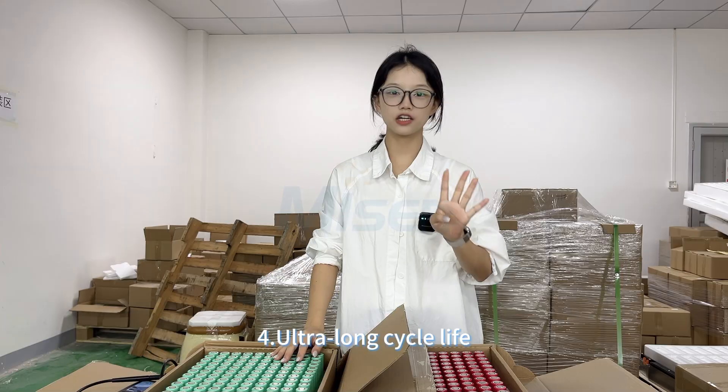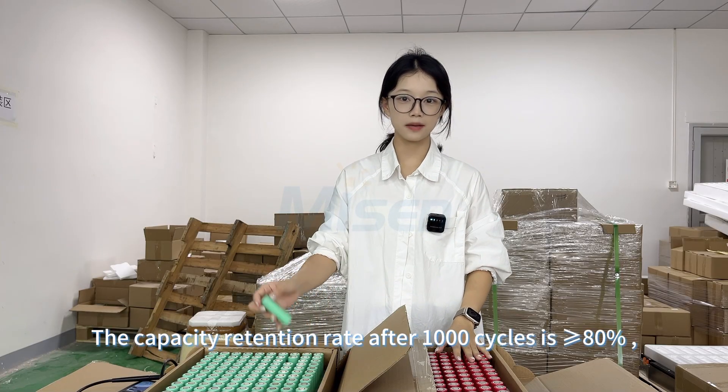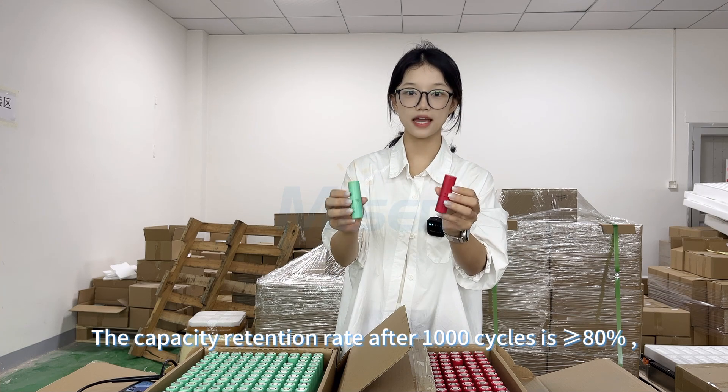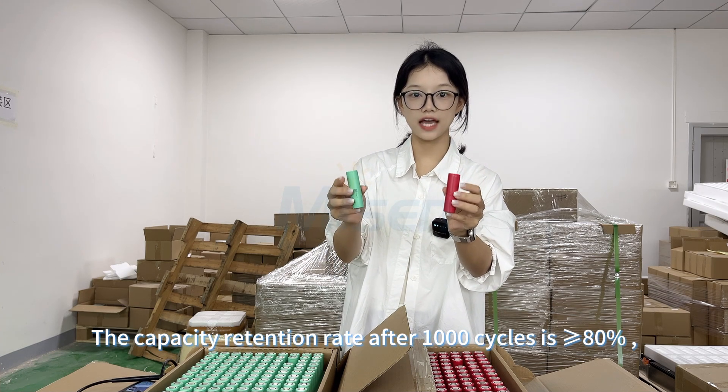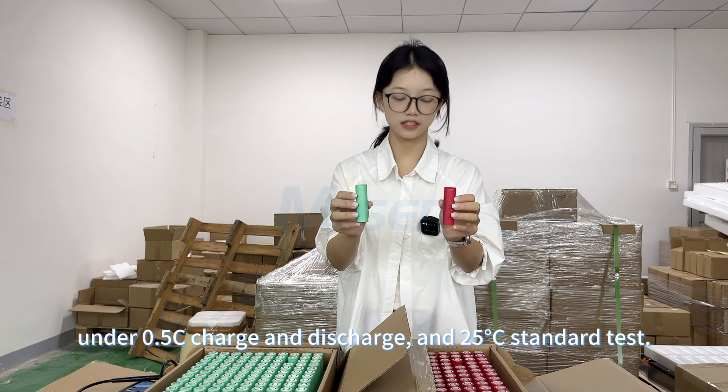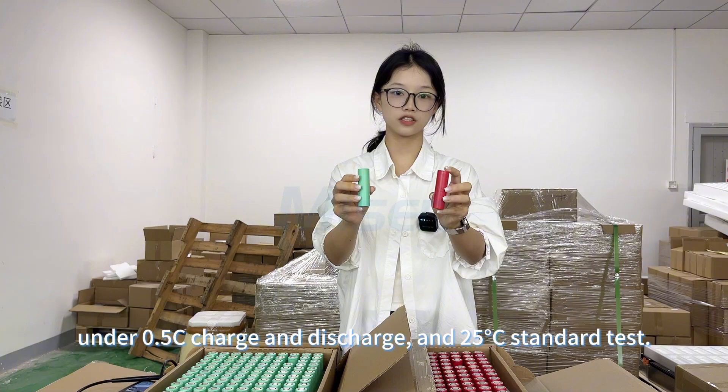Fourth, ultra long cycle life. The capacity retention rate after 10,000 cycles is greater than or equal to 80%, under 0.5C charge and discharge and 25°C standard test conditions.